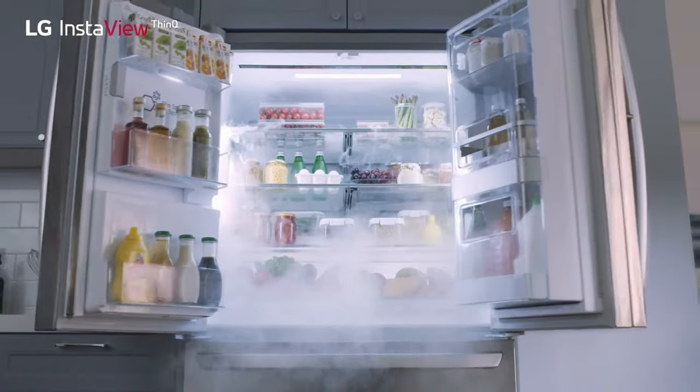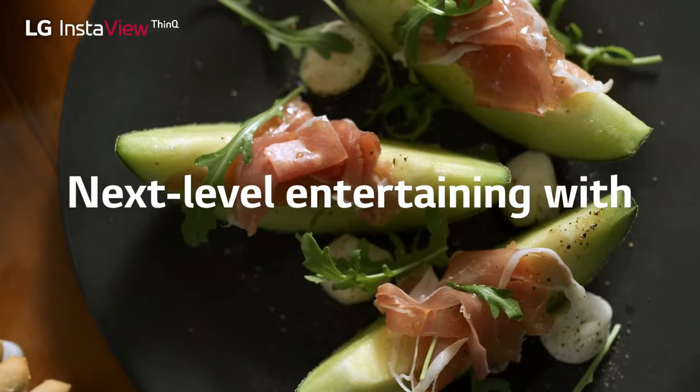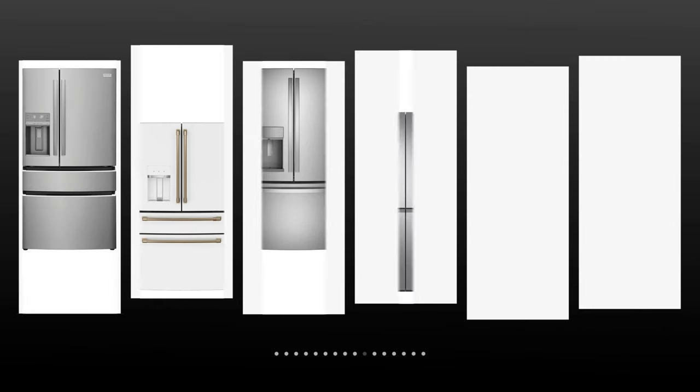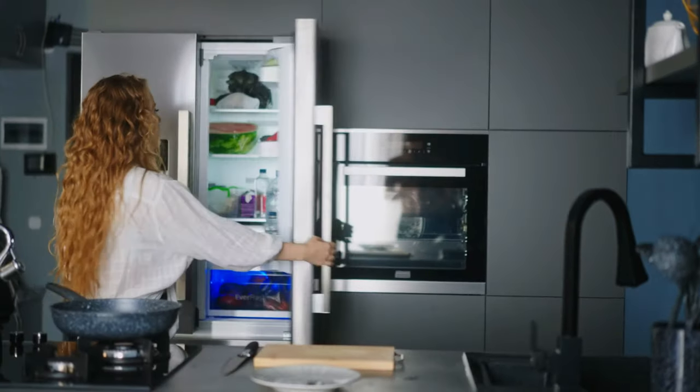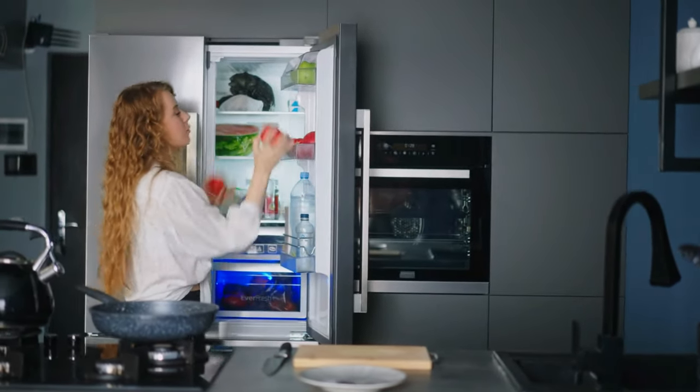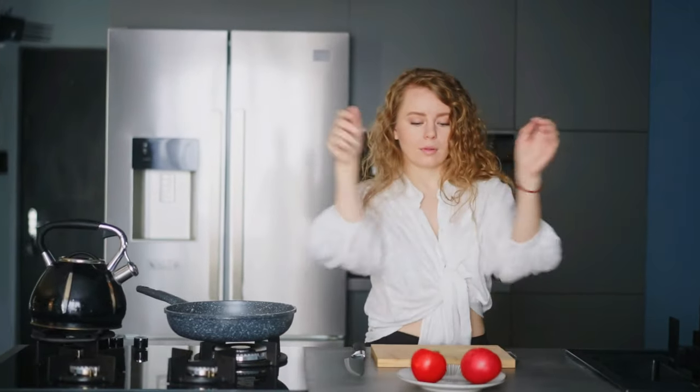This refrigerator is designed for those who appreciate the blend of innovation, spaciousness, and convenience in their kitchen appliances. And there you have it, folks — our list of the top six counter-depth refrigerators that combine style, functionality, and innovative features to transform your kitchen into a space of convenience and elegance. Whether you're looking for expansive storage options, customizable temperature controls, or smart connectivity, there's something here for everyone.